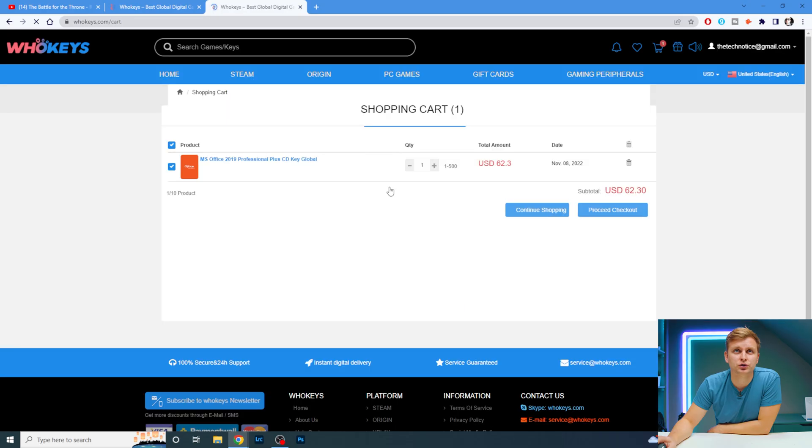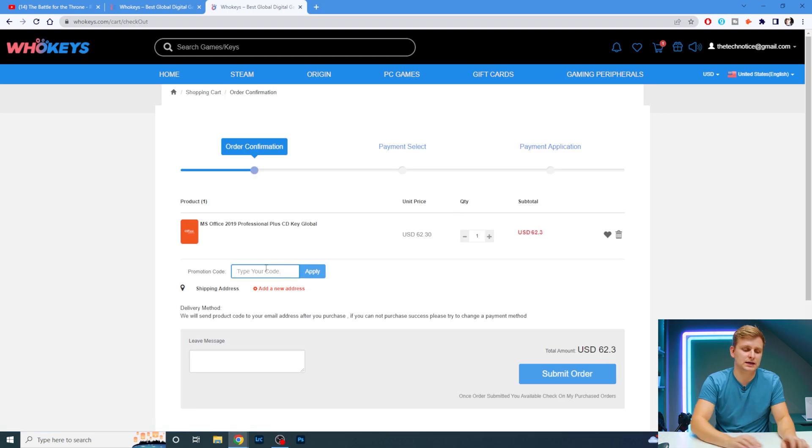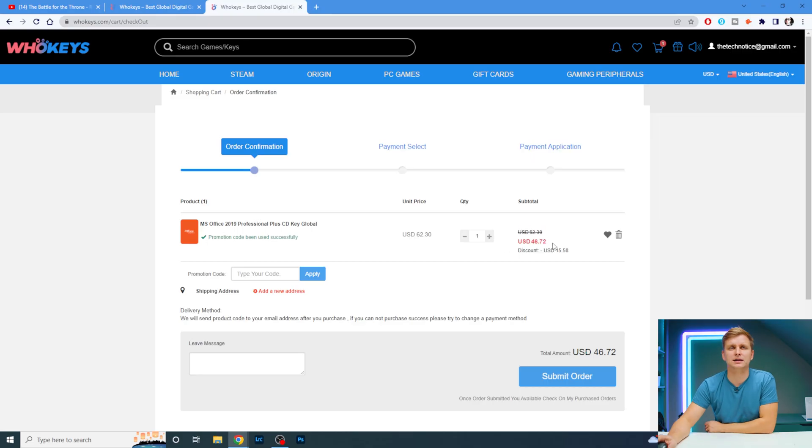Go to the shopping cart, proceed to checkout, and use the same code TN20 — it gives you 25% off, bringing it down to around $46. I've purchased this same license many times before.